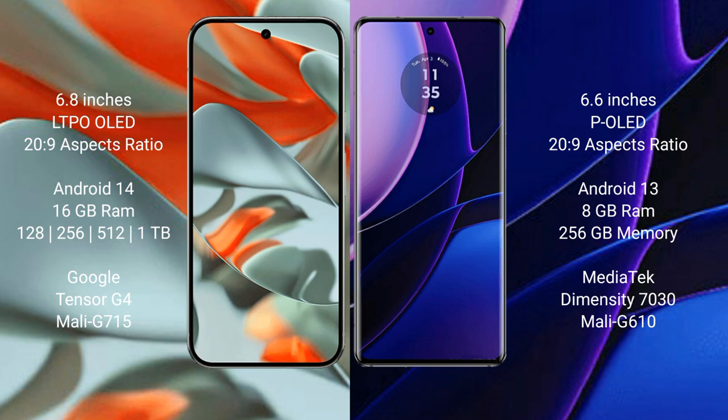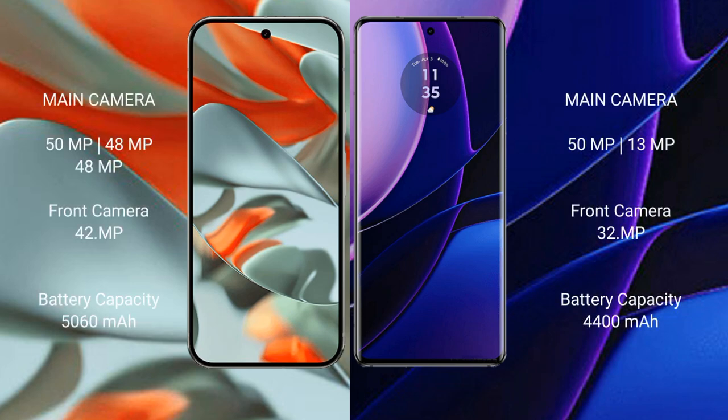Google Pixel 9 Pro XL runs on Android 14. Motorola Edge runs on Android 13. The Pixel 9 Pro XL comes with 16GB RAM and 128GB, 256GB, 512GB, or 1TB internal storage, powered by the Google Tensor G4 processor with GPU model G715. Motorola Edge comes with 8GB RAM and 256GB internal storage, with a MediaTek Dimensity 7030 processor and GPU model G610.